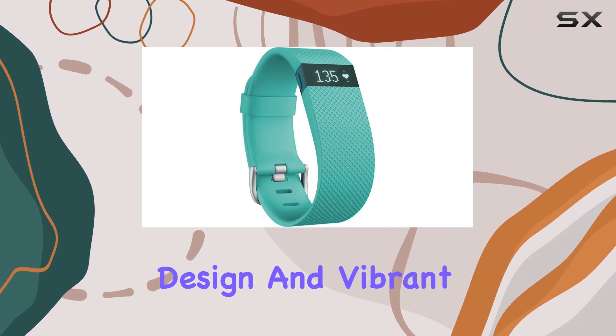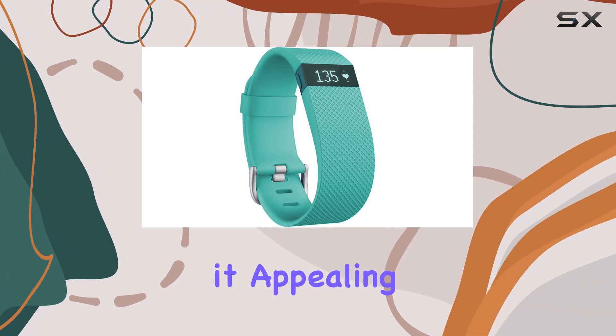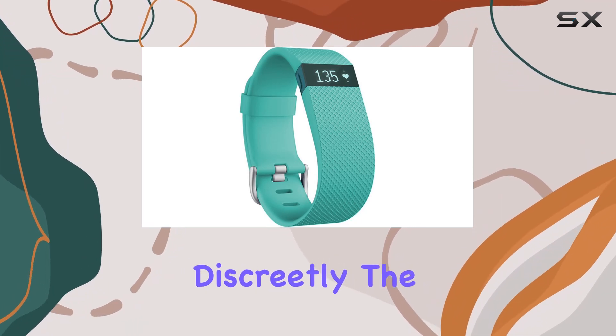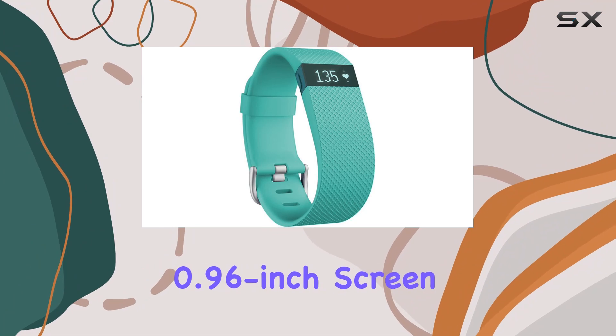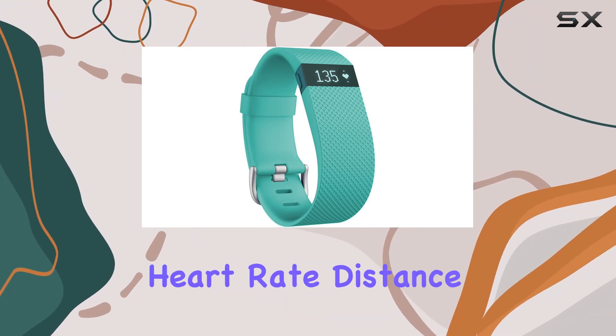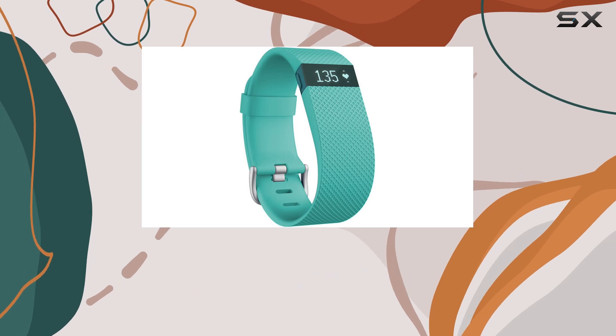Its sleek, modern design and vibrant teal color make it appealing for both men and women looking to monitor their fitness goals discreetly. The 0.96-inch screen provides clear visibility of your stats, including steps taken, heart rate, distance covered, calories burned, and more.